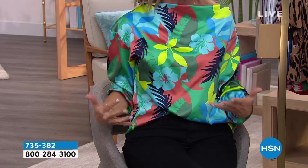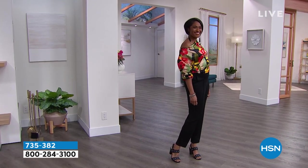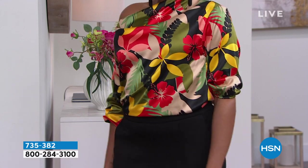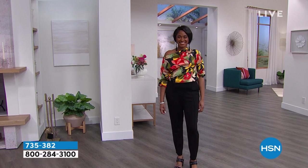We're not going to reveal the price just yet. The HSN price is $48, and I'm going to try to keep a secret — I will just say it's under $20.